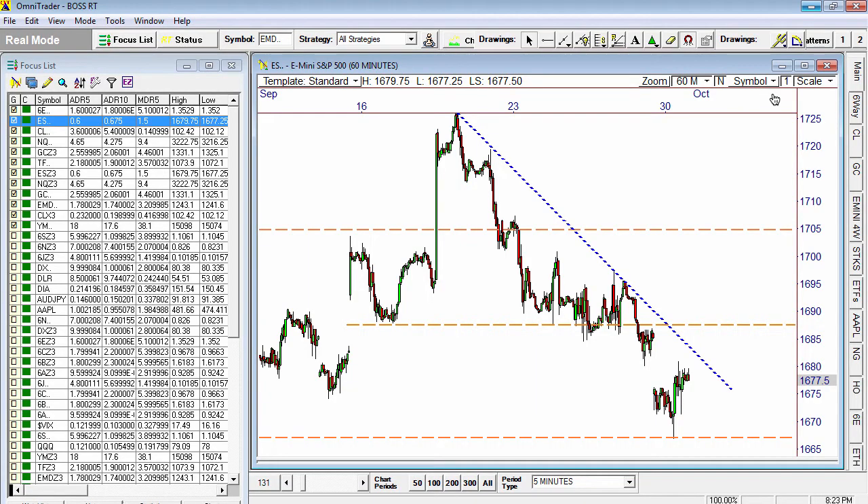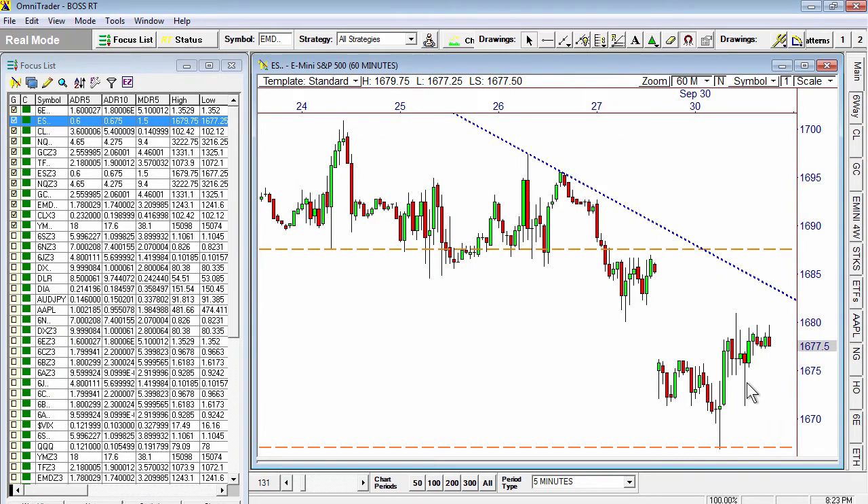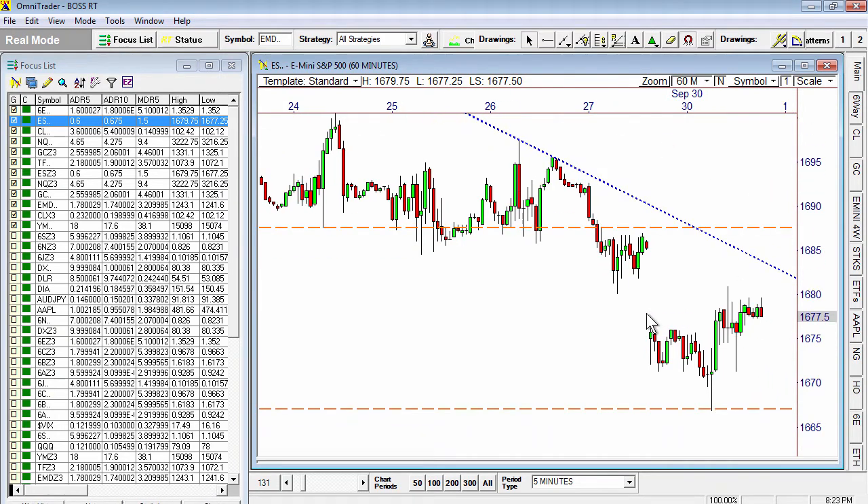Here's your premium post-market report for the E-mini S&P 500 for October 1st, 2013. In today's market, it was very interesting how price played off that $1668 level. $1668 was that key level we were talking about below.